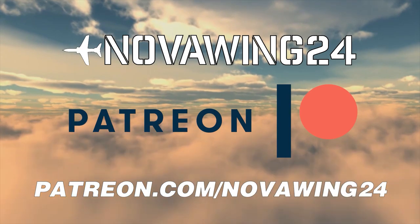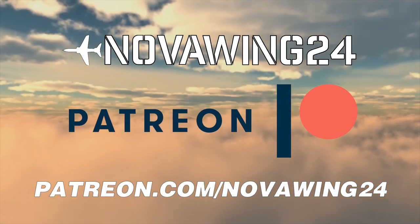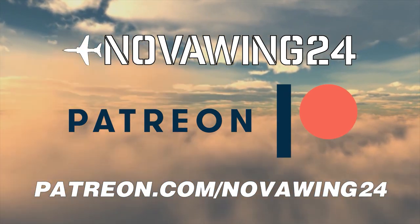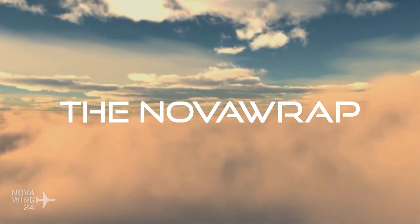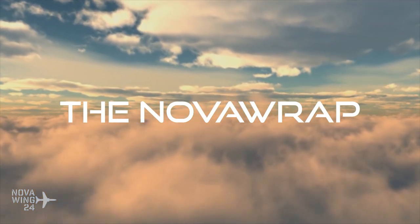This video brought to you by our Patreons. Please consider supporting this channel and joining our Patreons at patreon.com/NovaWing24. Hi there folks, my name is NovaWing24 and welcome to the Nova Wrap, your one-stop location for your simulation and release news and goings-on from the week that was.